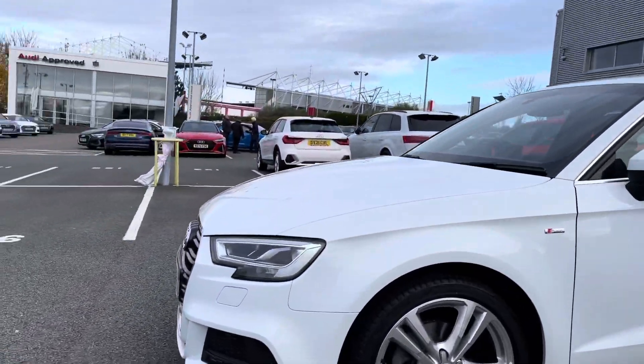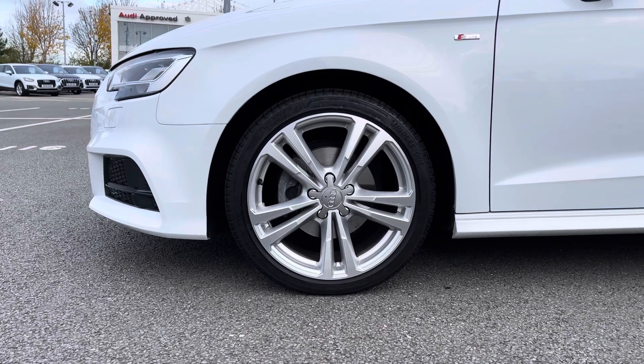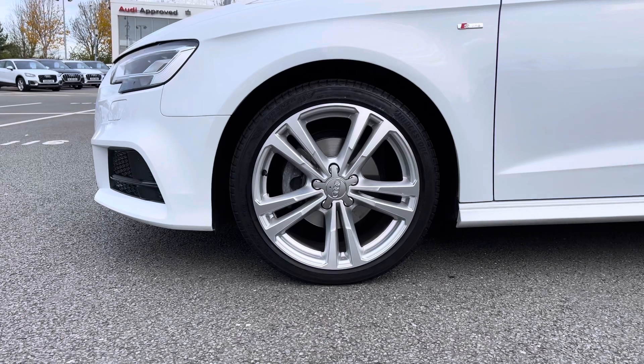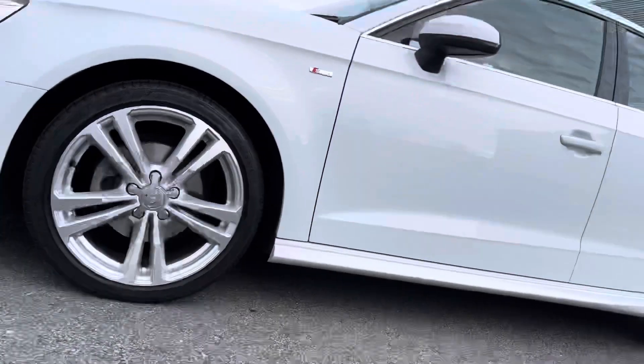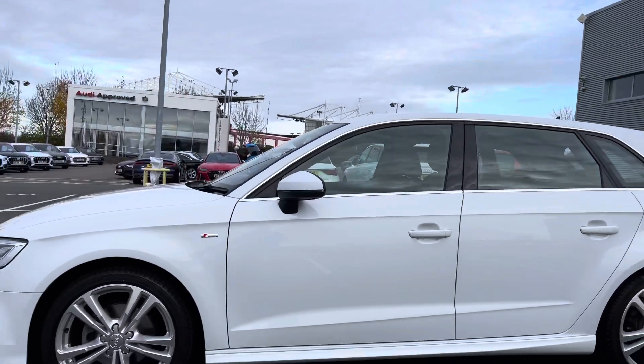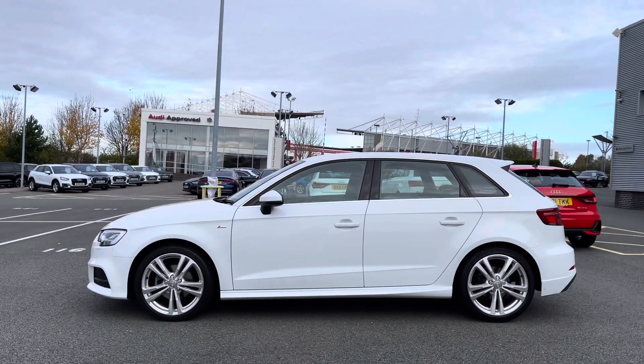As we come down the side of the vehicle we come to the car's 18-inch 5 parallel spoke design alloy wheels, giving this car a really nice sporty look from the side profile. We can also see the S-Line badges signifying this car's S-Line trim level, and more of those chrome styling cues with the chrome finish around the windows.